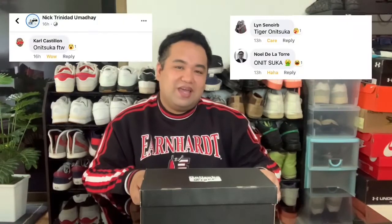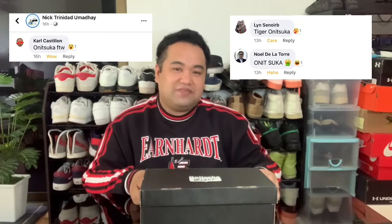I posted a poll on Instagram and Facebook. Thank you so much to those who responded. Onitsuka Tiger is the winner. It's 83% of my friends on Instagram who voted for Onitsuka Tiger. I asked them which brand should I unbox first — Onitsuka Tiger or Under Armour? And a lot of you also commented on Facebook that I have to unbox Onitsuka Tiger first.